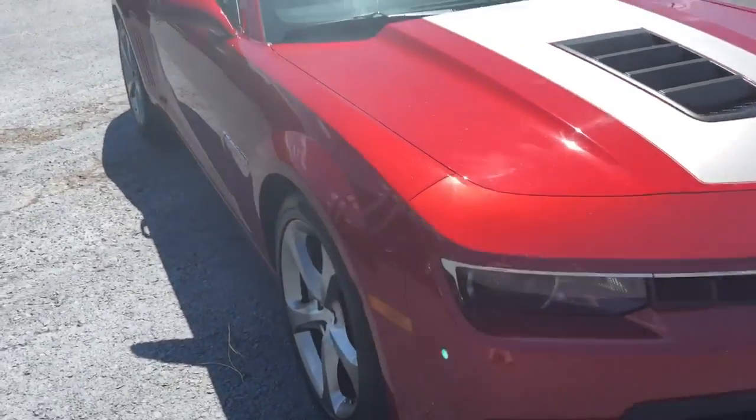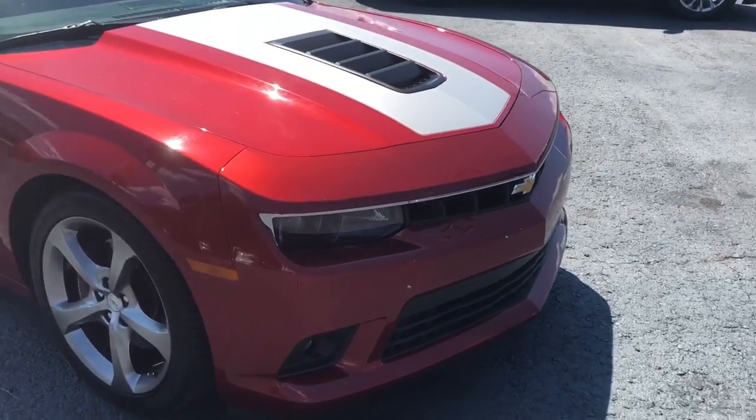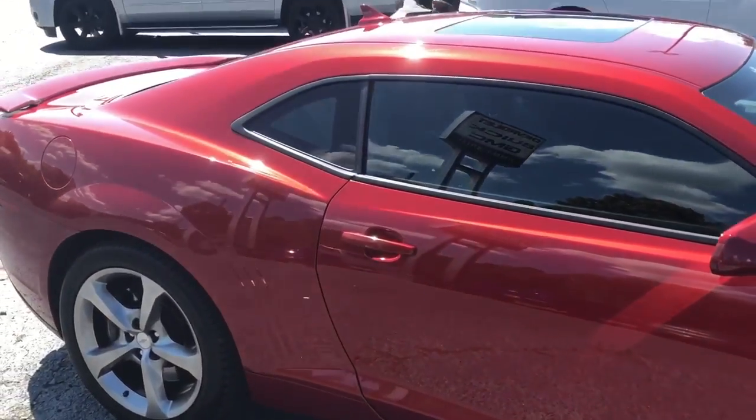Hey Lori, this is Levi with Jimmy Bridge Chevrolet. I wanted to take time to show you this 2014 Chevy Camaro SS. This is one of the coolest cars we have on our lot.